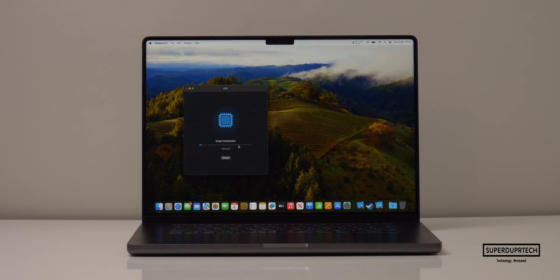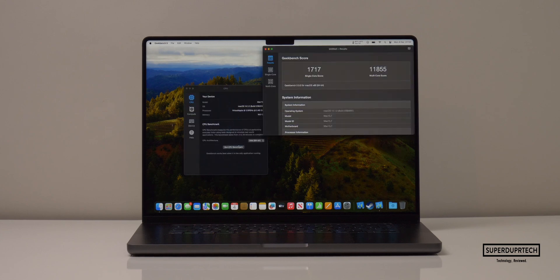The next testing application I ran was from Geekbench 5, which has an increased amount of tests designed to further tax the machine when compared to Geekbench 4. It will test based on performance and time taken. When testing the CPU, I got a single-core score of 1,717 and a multi-core score of 11,855.